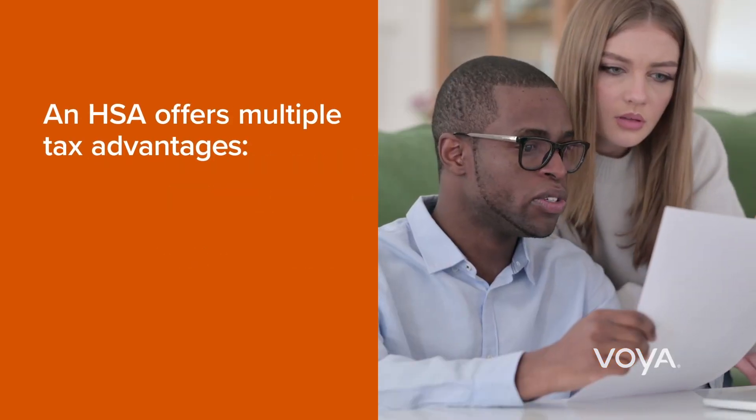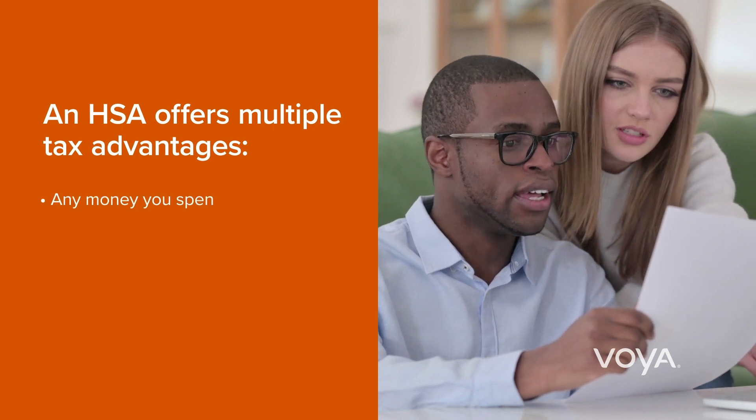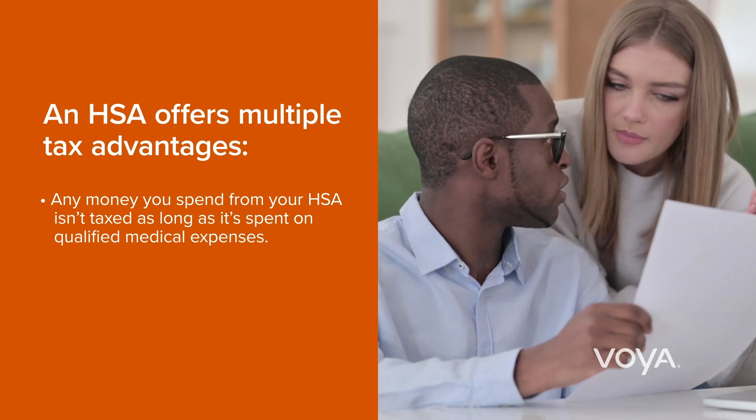An HSA offers multiple tax advantages. Contributions aren't subject to federal income taxes, FICA taxes, or in most cases, state income taxes.